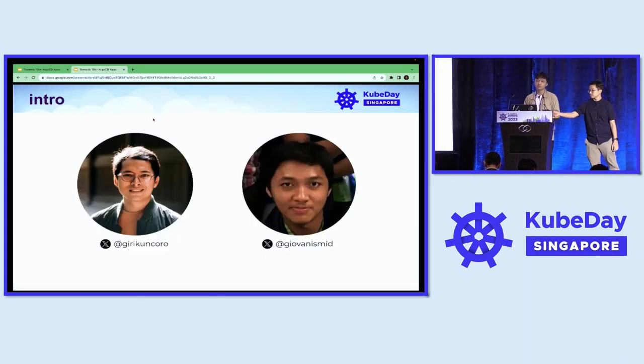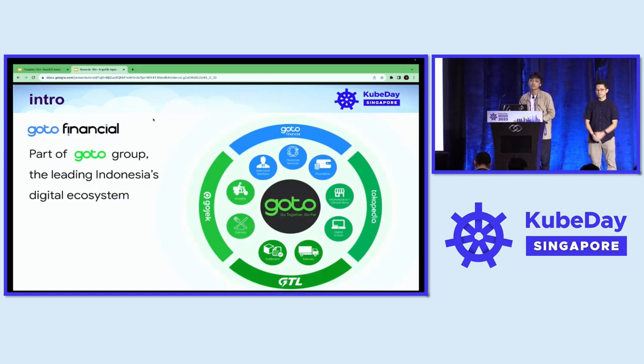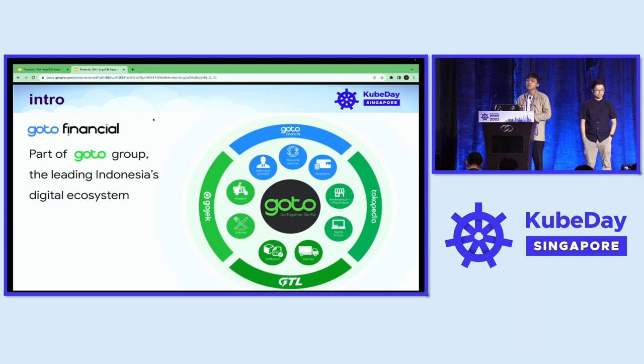You can find us on our social media, and a brief introduction to our company, GoTo Financial. This is the financial group of GoTo, the leading digital ecosystem in Indonesia.